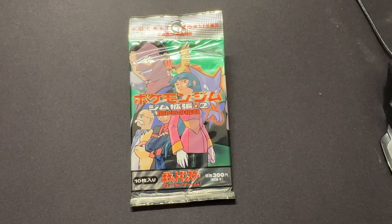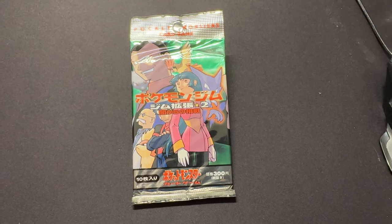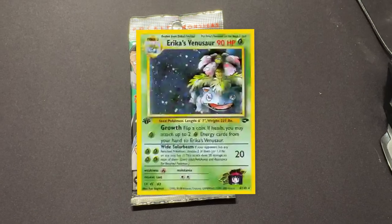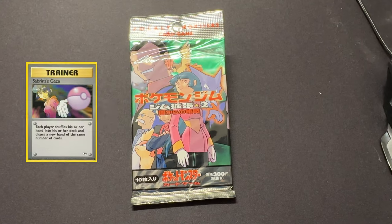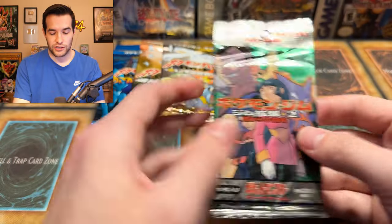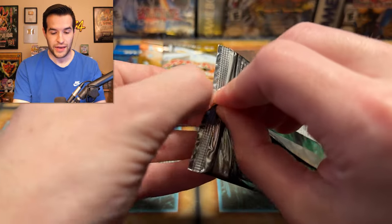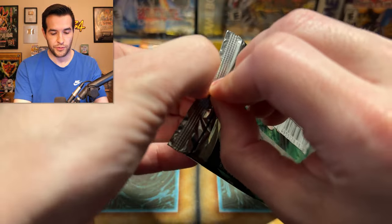Our final original era Pokemon pack is Challenge from the Darkness, known as Gym Challenge in English. Released June 25th, 1999. It contains insane holo rares like Blaine's Charizard, Rocket's Mewtwo, Blaine's Arcanine, Misty's Gyarados, and Erika's Venusaur. It also has potential to pull five banned cards: Sabrina's Gaze, Sabrina's Gengar, Koga's Ninja Trick, and Misty's Tears. There's a lot of potential for both banned cards and high-end holos in this set.